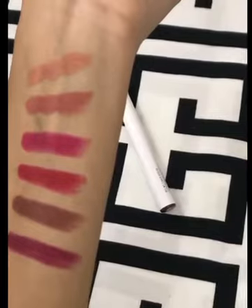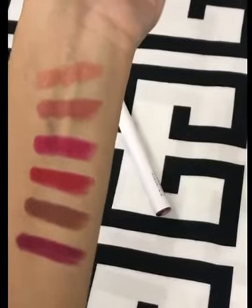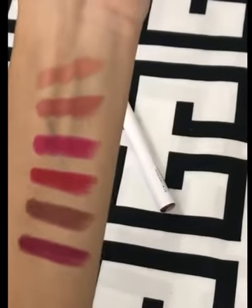You can see the light shades, the summer colors, the nudes, and the party-wearing colors. They are very soft.